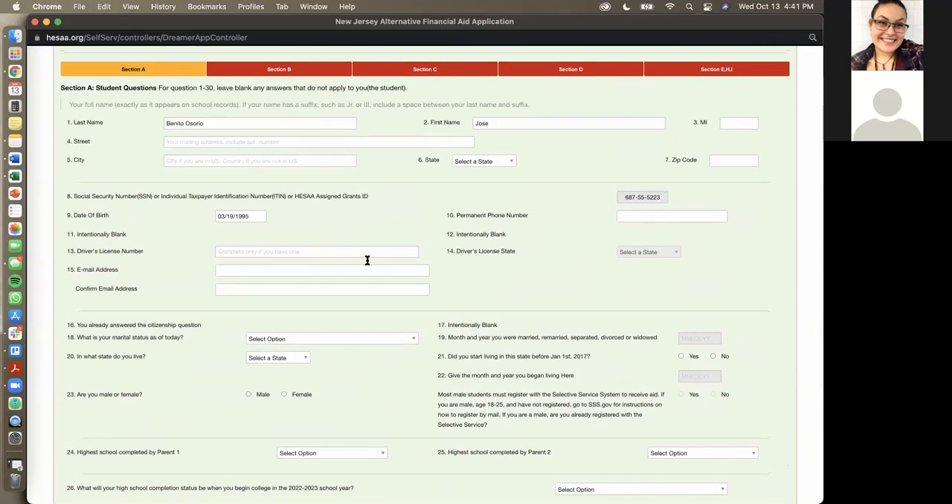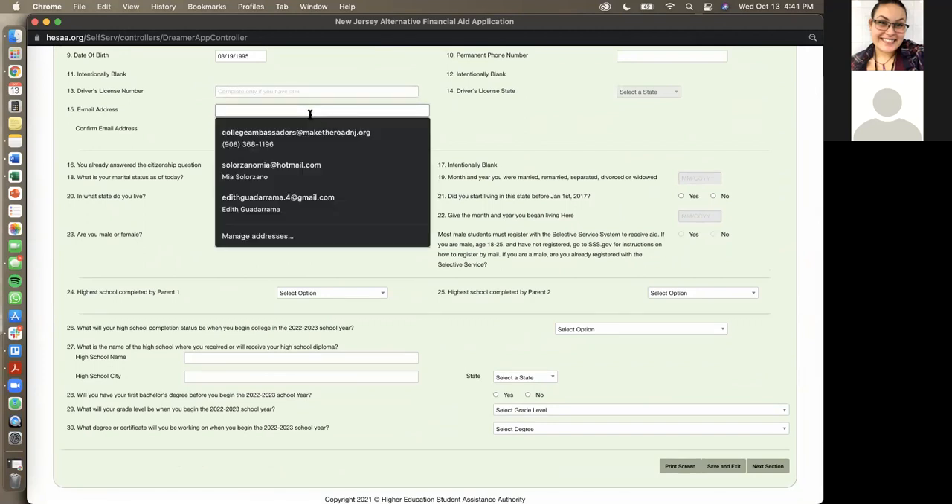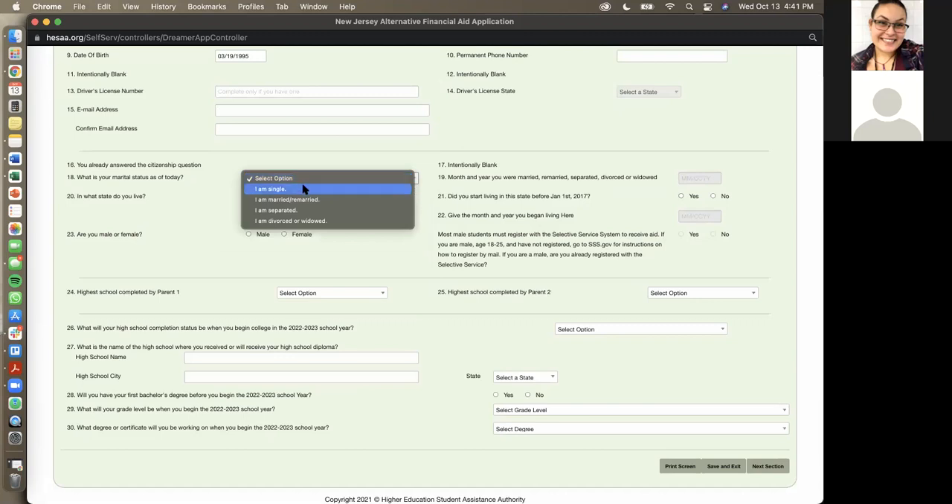The form asks all the same information: your current mailing address, social security number, permanent phone number, driver's license number if you have one, email address, and your marital status. Remember: anytime it says 'yours,' it means the student's. Anytime it asks about the parent's information, it will say 'parent' or 'parents.' When it asks for your marital status as of today, it is asking for the student, not the parents.